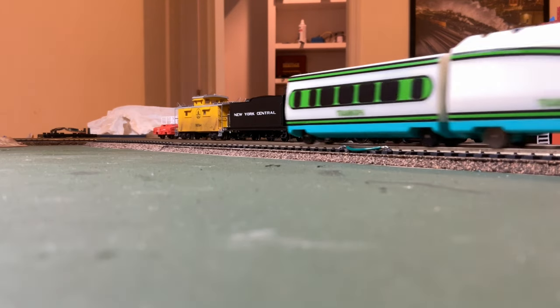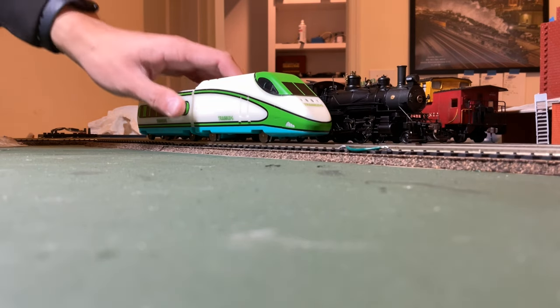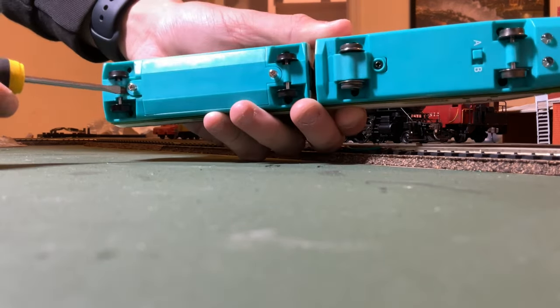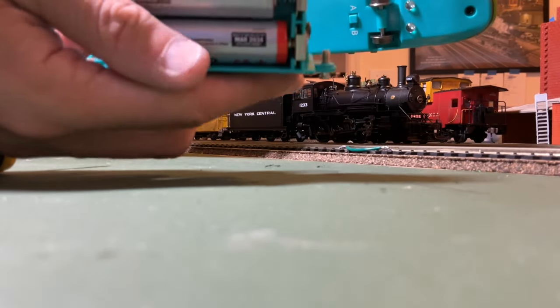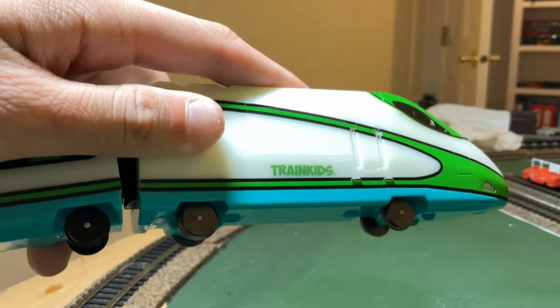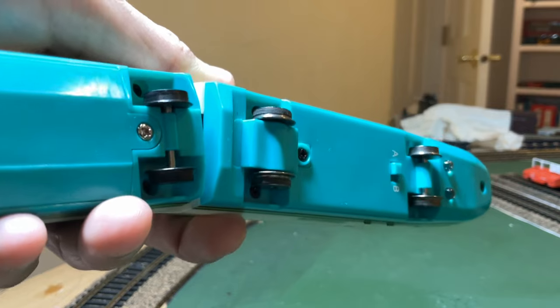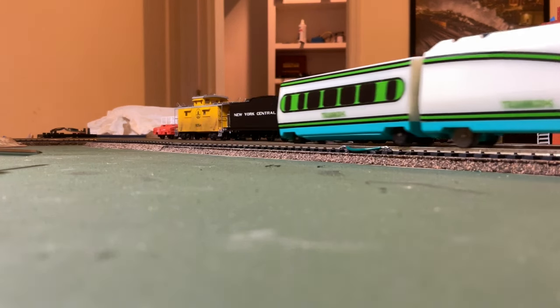The front power car and the first coach are permanently coupled together, with the power car being the locomotive and the first coach being the battery compartment. This compartment is held in by two screws under the train and takes four double-A batteries to power this little critter. The locomotive has metal wheels with traction tires on the rear wheels only — the rear wheels are driven — and it was very nice of Atlas to include an extra set of tires in the box.